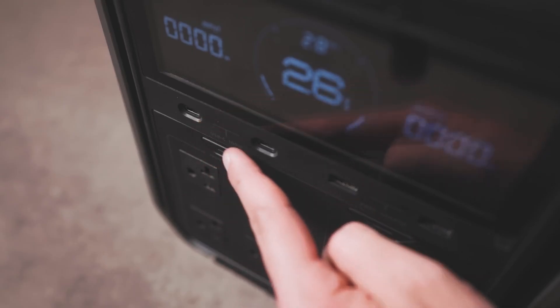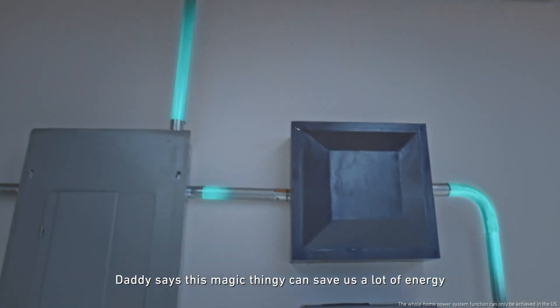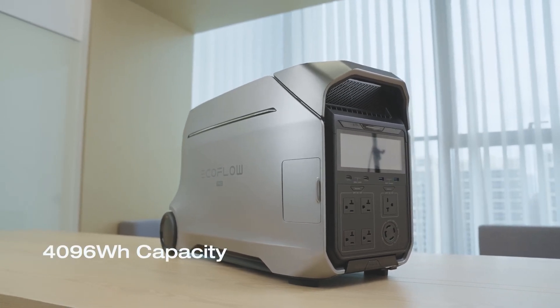They both run 240-volt split phase with plugs built right in. They both can back up your entire home with advanced apps that can track energy use, provide an uninterruptible power supply, and help you save money on your power bill.